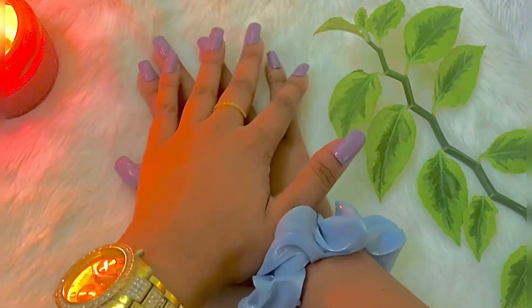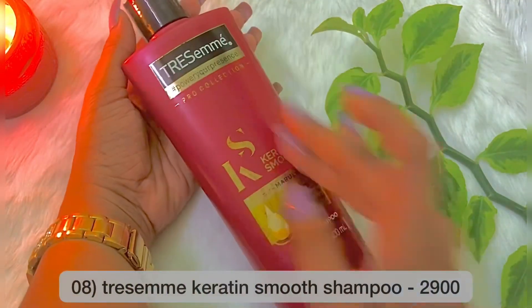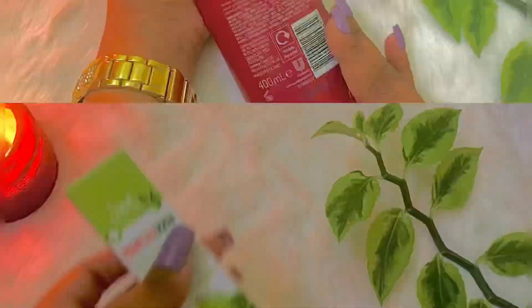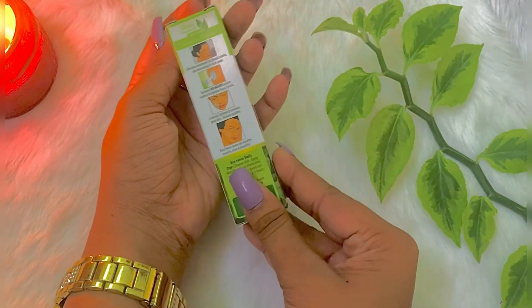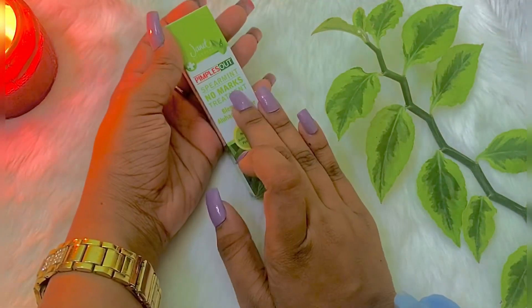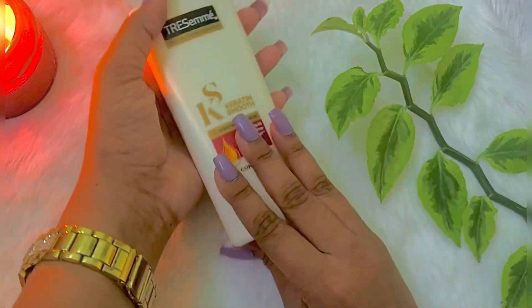You can use the Peppermint medicated face wash for pimples. This is also the Pimples Out No Marks Pot Treatment and a carotene smooth conditioner from the Pimples Out product range.